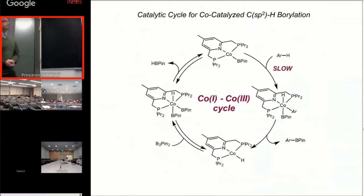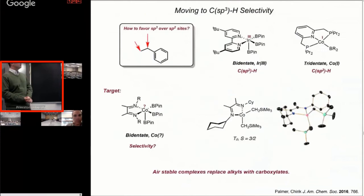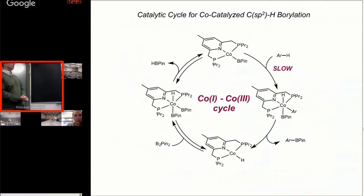Our mechanism, we believe, is not iridium-3/5 or cobalt-3/5 — it's in fact cobalt-1/3, a distinction between iridium and cobalt. Much like iridium, though, we believe that breaking the C-H bond is indeed turnover-limiting, going from cobalt-1 to cobalt-3. We then do a reductive elimination of the aryl B-pin product to give you a cobalt hydride. This can oxidatively add B2pin2 as the borylating reagent to give you a diboryl hydride, which then eliminates HBpin as a stoichiometric byproduct to regenerate cobalt-1 and go around the cycle.